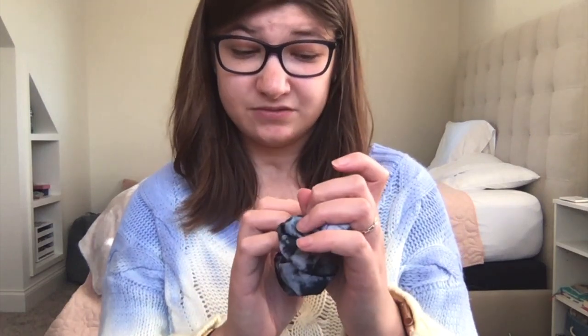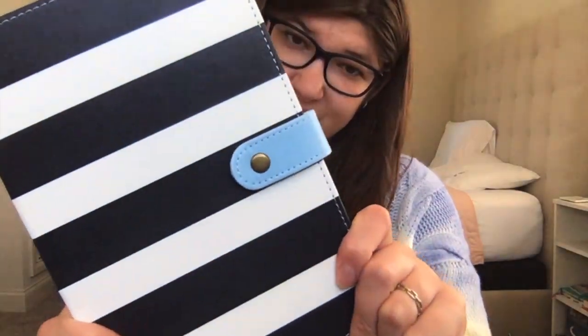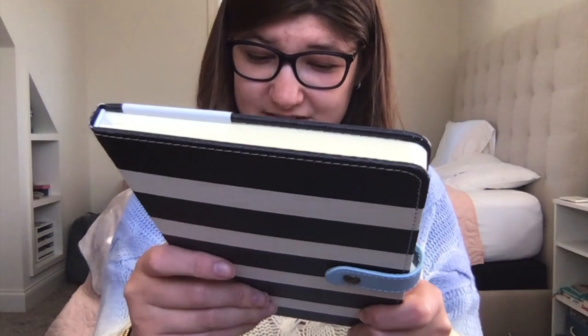I got a scrunchie — I picked it up right away and it was $1, so cute, I had to get it. I also picked up this journal. I had seen it last time and decided not to get it, but this time I went back for it. It was $5 and it's so cute.